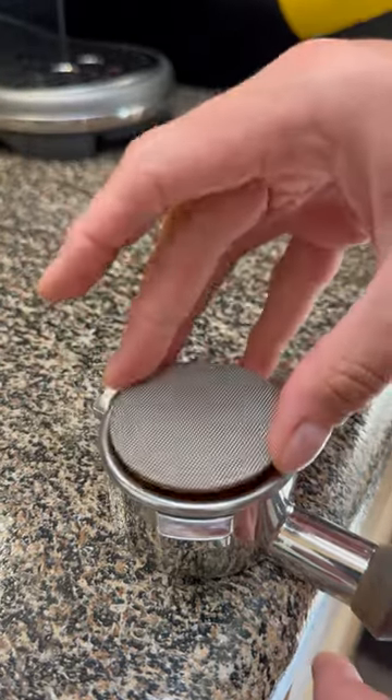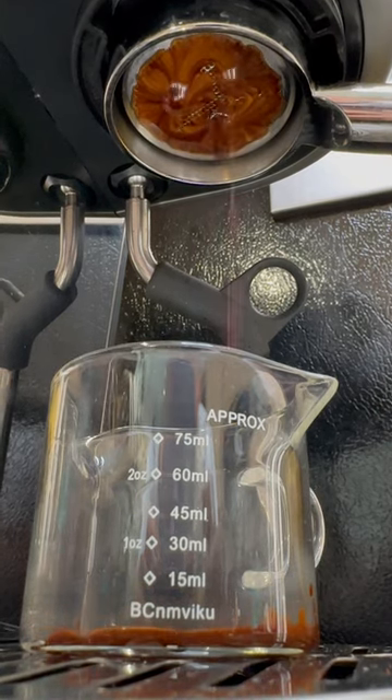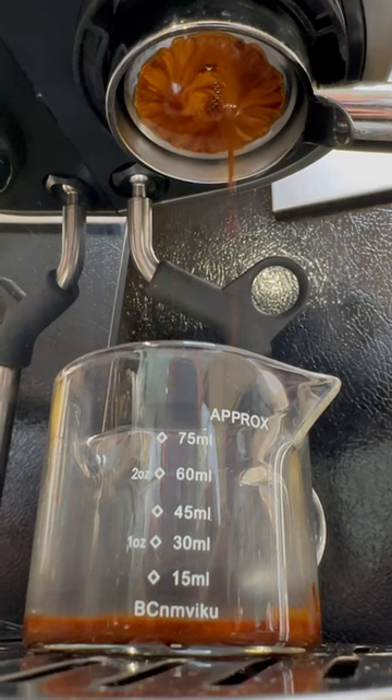I did a fairly deep dive. Either way, these beans are super easy to dial in and created a beautiful shot. Just look at it.